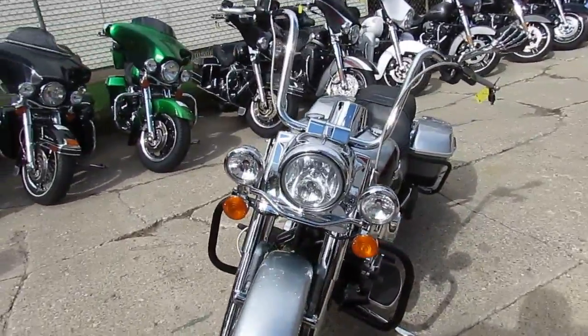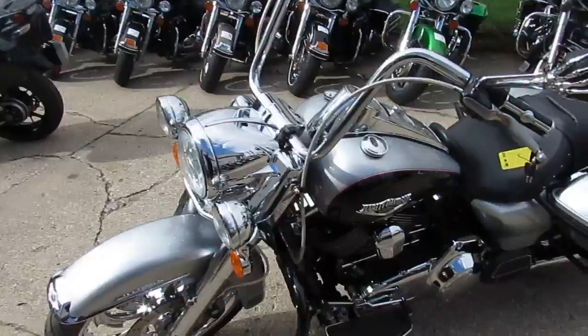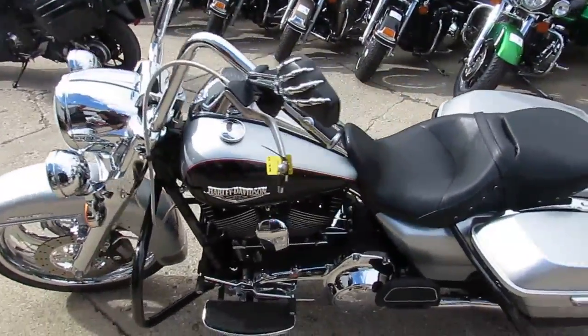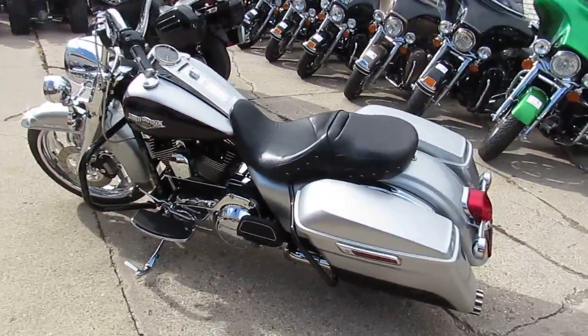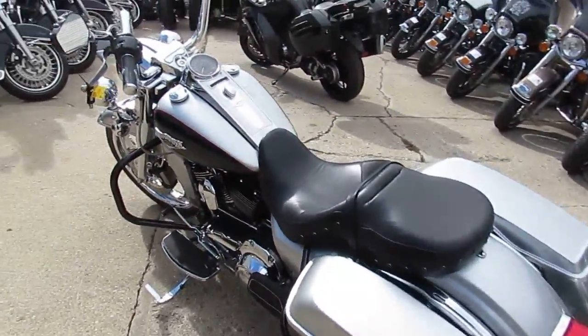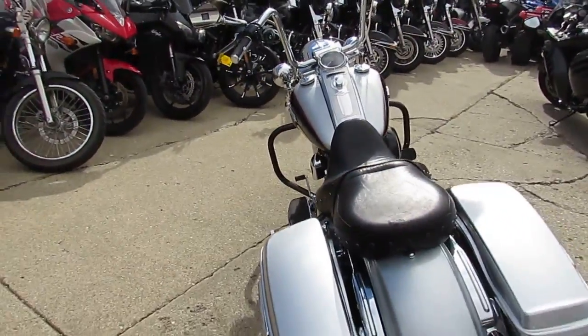We got a badass one here. It's a 2015 Road King. Boy, oh boy, this is one nice looking bike. It's got a 21-inch front chrome wheel — this thing's a must-see. It's got the 103 cubic inch motor that runs strong, and the bike only has 11,355 miles.